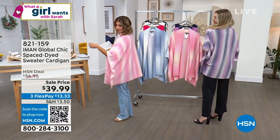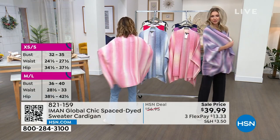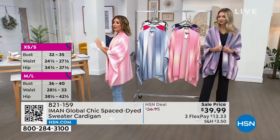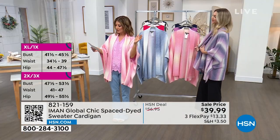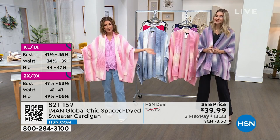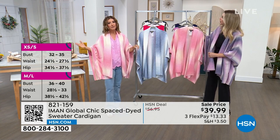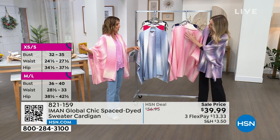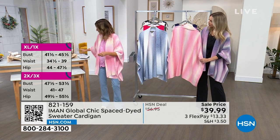The length is 29 inches center back, which gives you great coverage. Sizing is very easy — Extra Small/Small is one size, Medium/Large is one size, Extra Large/1X is one size, and 2X/3X is one size. I'm wearing the Extra Small/Small and it's very generous.